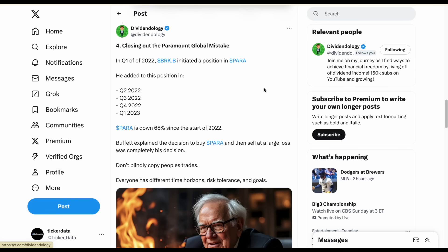One of the more interesting moves was completely selling out of Paramount Global. Berkshire started initiating a position in Paramount Global in Q1 of 2022 — Buffett's own decision — and added capital in Q2, Q3, Q4 of 2022 and Q1 of 2023. He sold a large chunk last quarter and entirely exited the rest this quarter. Since the beginning of 2022, Paramount Global is down 68%, while the market is up by a pretty large amount.